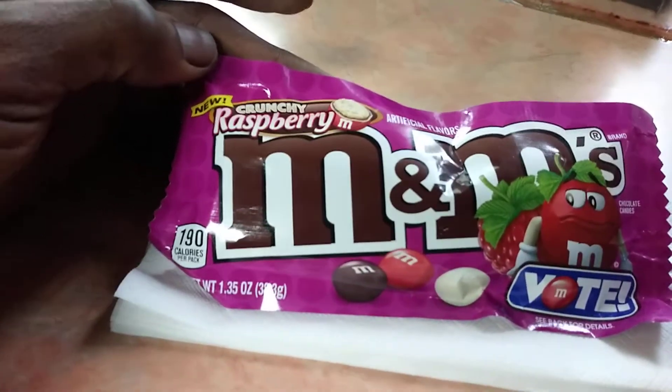Off the bat, you taste chocolate with the raspberry flavor — got a little crunch to them. I'm gonna be honest, they're smooth and crunchy. Let me get a couple more. Yep, there you go y'all — they're creamy, smooth, they're good.